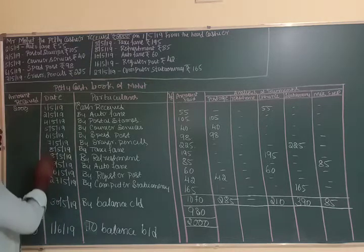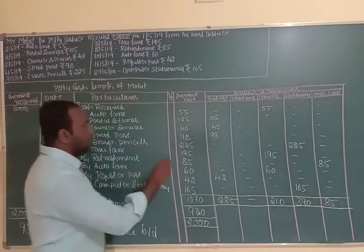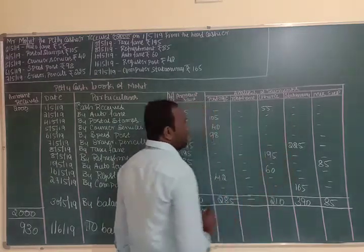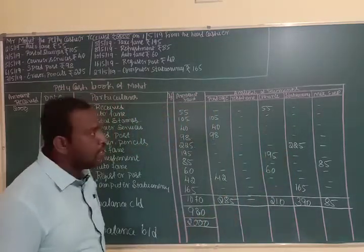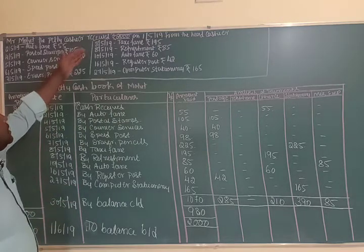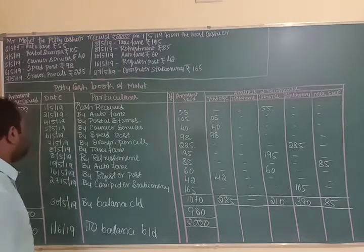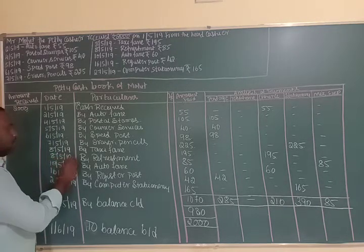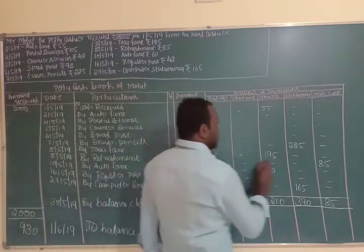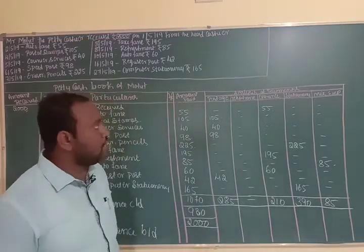On 8th May 2019, taxi fare of Rs. 195 was spent, which is shown in the conveyance column. Also on 8th May 2019, refreshment of Rs. 85 was spent, which is shown under miscellaneous expenses — that is, the other expenses column.